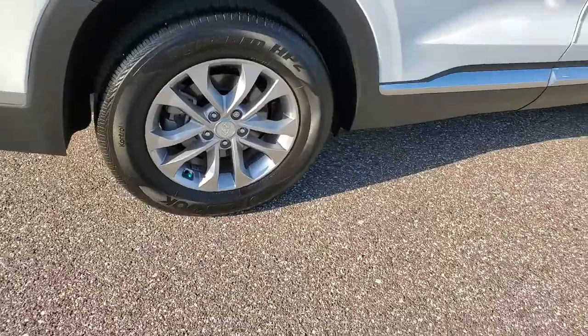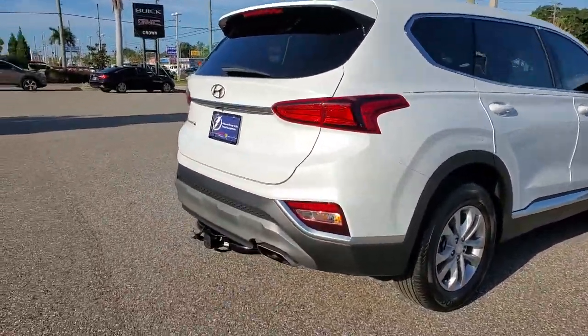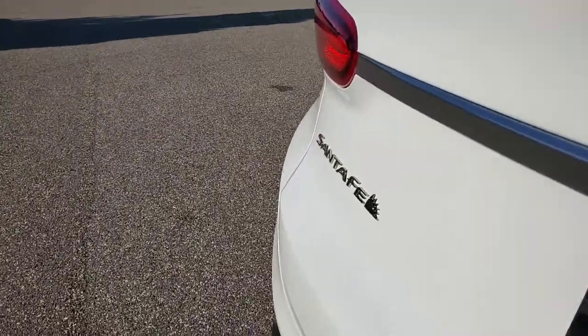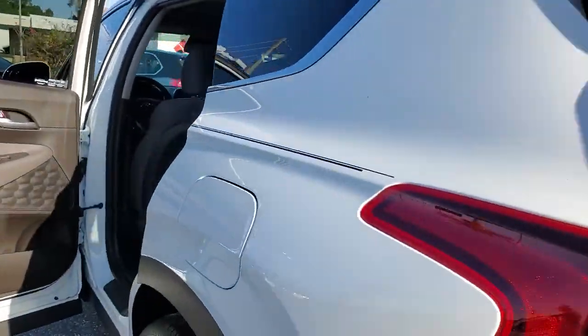This mid-size crossover SUV offers a spacious, family-friendly cabin, available all-wheel drive, the latest safety and infotainment tech including standard driver assistance features, and stylish modern looks. These are just some of the great options this vehicle comes with.